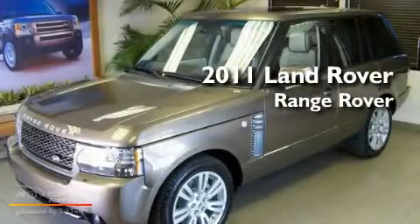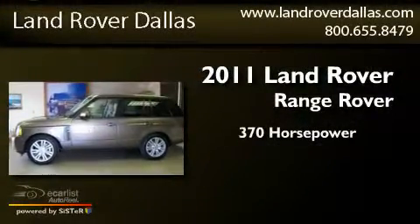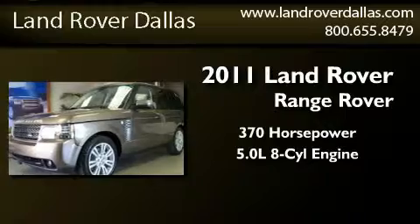This is a brand new 2011 Land Rover Range Rover. This SUV has an automatic transmission and a 5.0 liter V8.